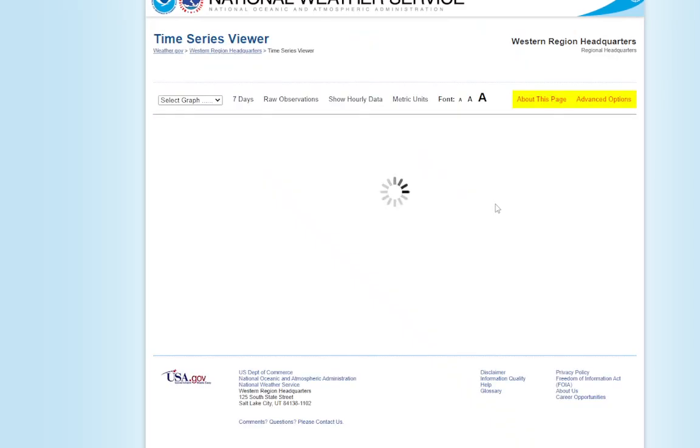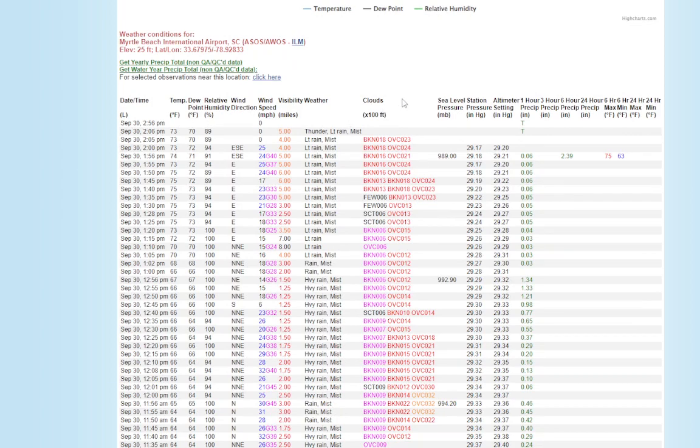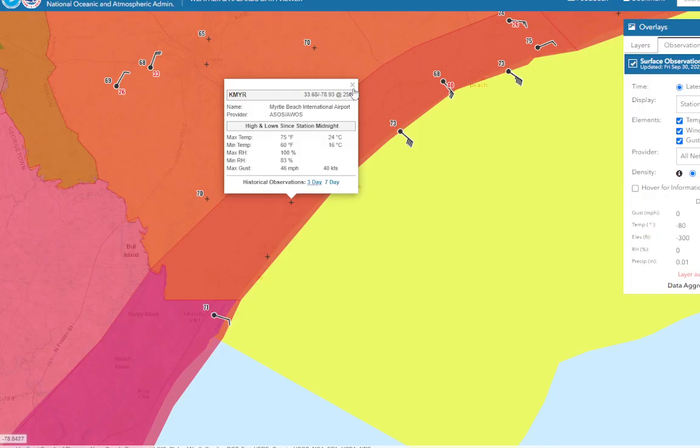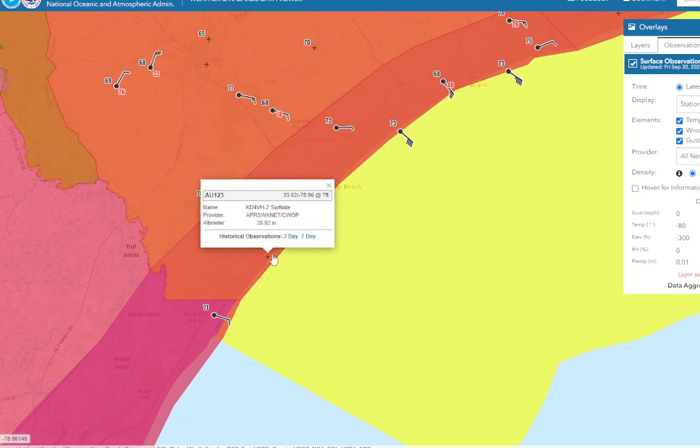Let's see what the latest is before it went down. It looks like they went down around 2 o'clock, with winds around 40 miles an hour — and now nothing is being reported at all. It looks like they have lost power, probably a power outage in Myrtle Beach. We have a number of stations not reporting, which means the power is gone.